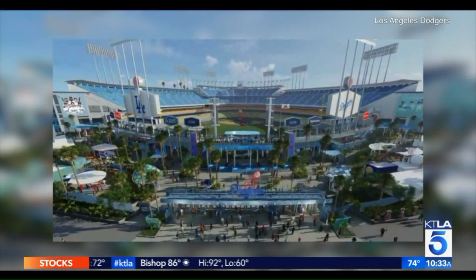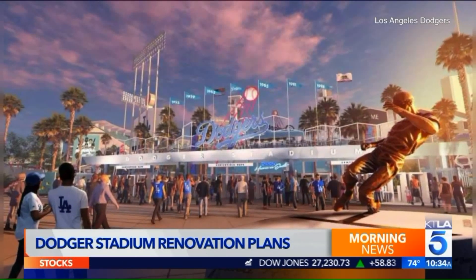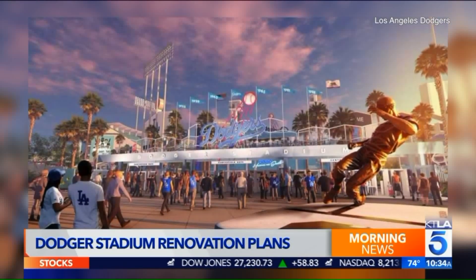This facelift will only cost $100 million, but when it's done, she is going to be beautiful. We have some fantastic renderings of what is going to be in store for Dodger Stadium. I love this — there are so many things to talk about, so let me hit some of the highlights.